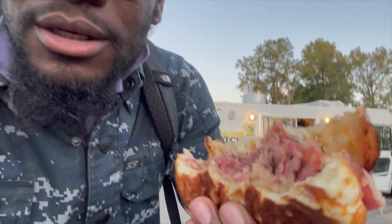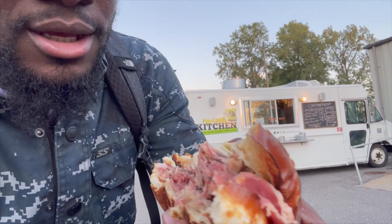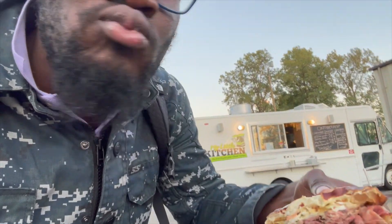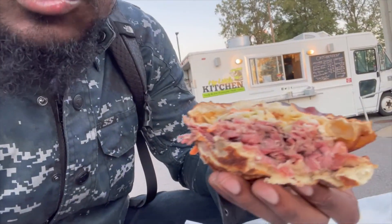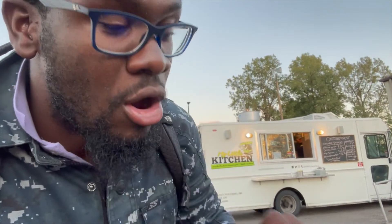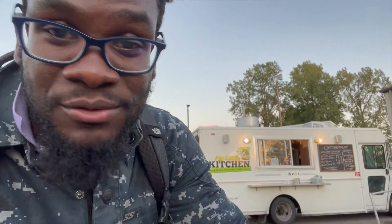This thing that he made for me — let me tell you, it's delicious, it's awesome. I'm not sure if you guys want to see me eating, but this thing's awesome. I'm gonna finish eating because it's good — not good to be talking and eating at the same time.